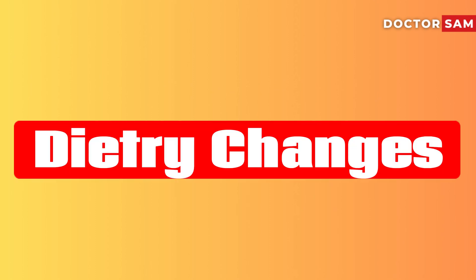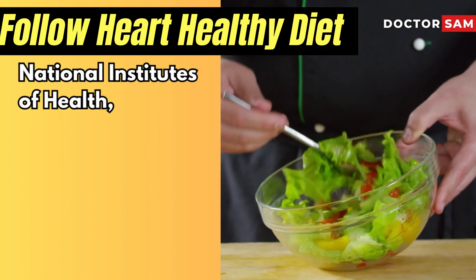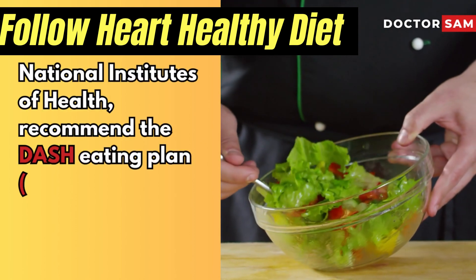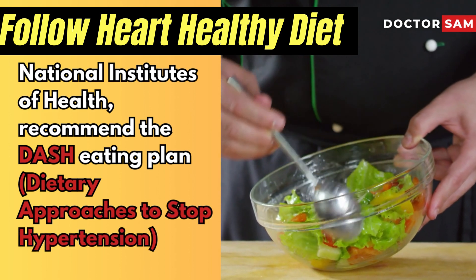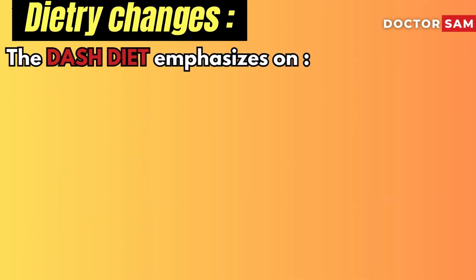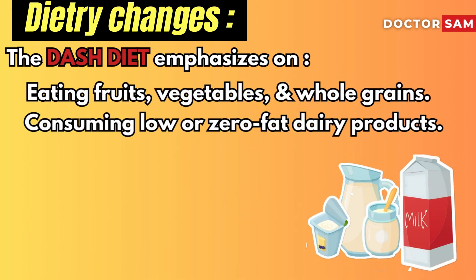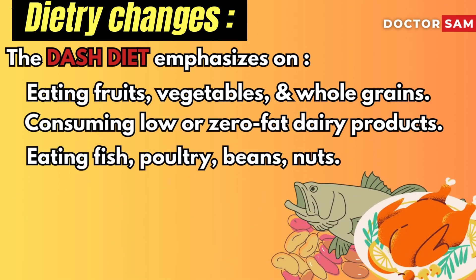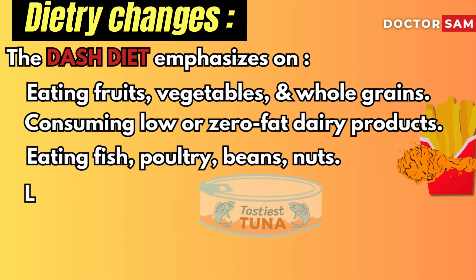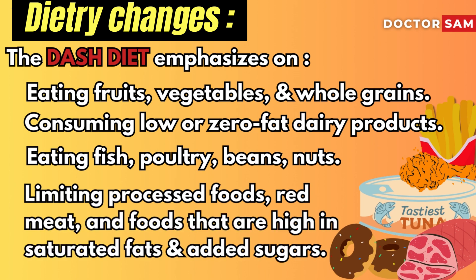Let's discuss the dietary changes that can help lower blood pressure. Follow a heart-healthy diet. The National Institutes of Health recommend the DASH Eating Plan — Dietary Approaches to Stop Hypertension — as a heart-healthy option. The DASH diet emphasizes eating fruits, vegetables, and whole grains, consuming low or zero-fat dairy products, eating fish, poultry, beans, and nuts, limiting processed foods, red meat, and foods high in saturated fats and added sugars.